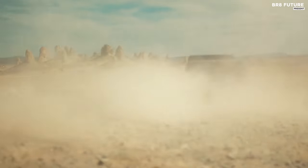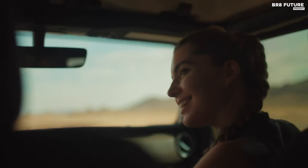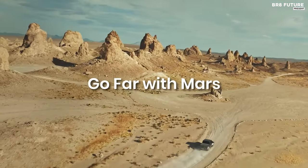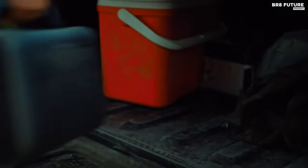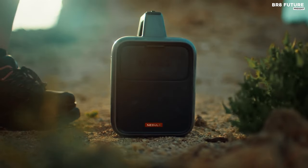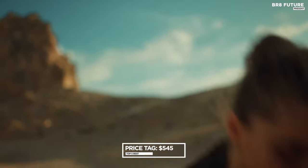Here's the kicker: this marvel isn't just about spectacle, it's about endurance. With up to 2.5 hours of movie time or 8 hours of musical euphoria on a single charge, the Nebula Mars 3 keeps the magic alive wherever you roam. All this for just $545 US dollars.